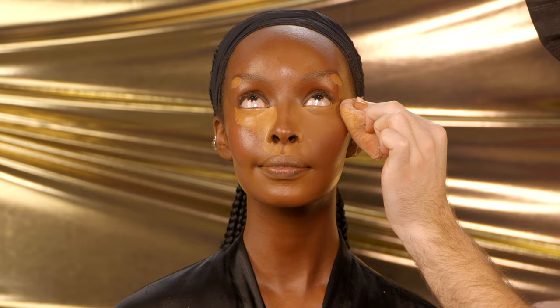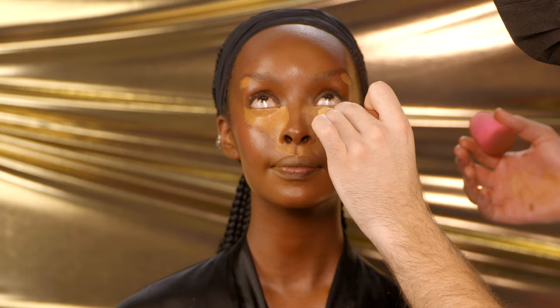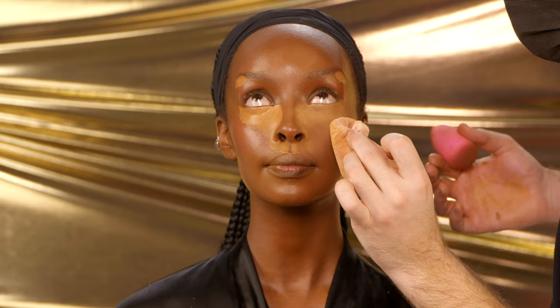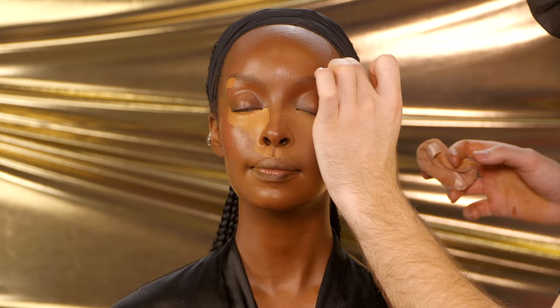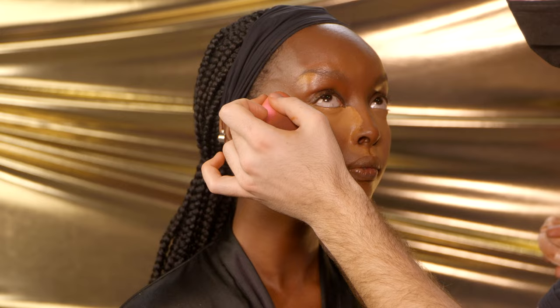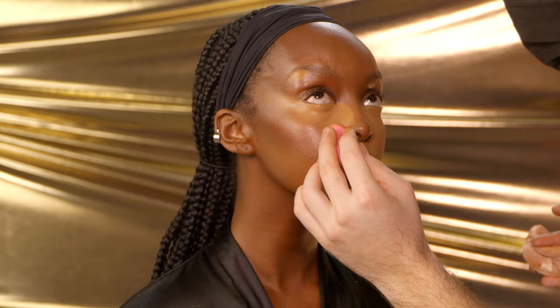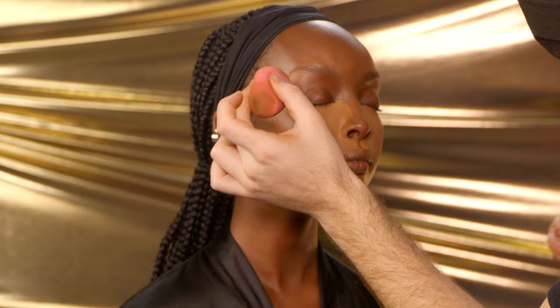I'm going in one final time to make sure there are no creases, and setting the under eye with the Fenty Beauty Pro Filter Setting Powder in the shade Honey to really lock in that under eye. I've never really used this powder other than on myself when it first came out, and I didn't like it on my under eye then — but oh my god, it was so good here. The tone was perfect, that perfect warmth and golden undertone without making her look yellow. You still want things to look distinct but melted — you want things to look like they're there, but not out of place, because then your makeup just looks messy.